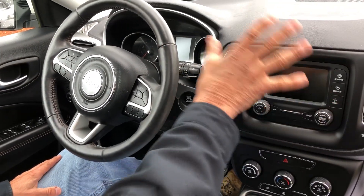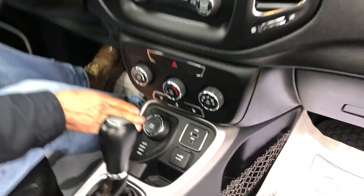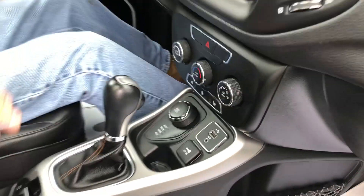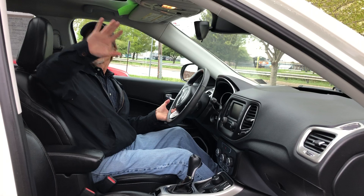Our audio system, our backup camera, our heated seats, our transfer case control — Auto, Snow, Sand, Mud. Got it all. All our power ports. Take a look at that. Traction control.